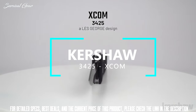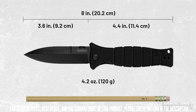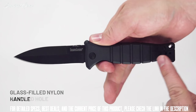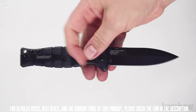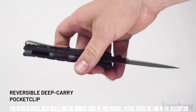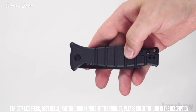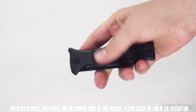The EXCOMM, model 3425, is a Les George design. The EXCOMM measures 8 inches in overall length and weighs 4.2 ounces. It opens manually with a thumb disc and features glass filled nylon handle scales with a lanyard hole. The backspacer is also glass filled nylon. The blade is made of 8CR13 MOV steel with a black oxide coating. It has a reversible deep carry pocket clip. To keep the blade securely open, it utilizes an inset liner lock. The EXCOMM design was inspired by the classic M3 trench knife, which was utilized by US soldiers from World War II through the Vietnam War.